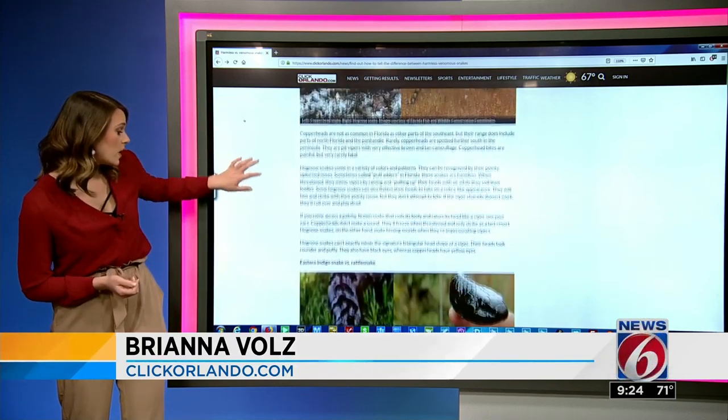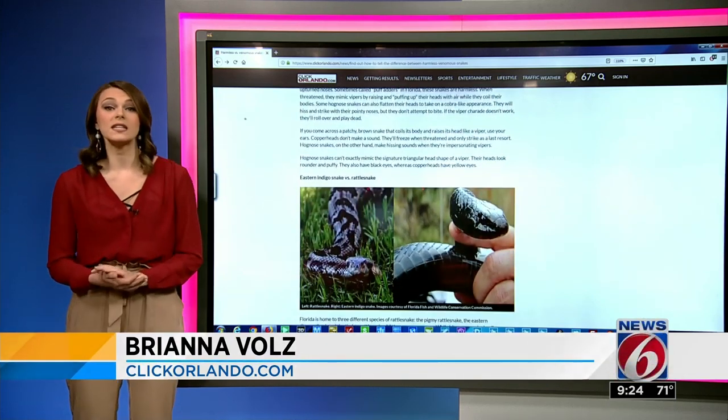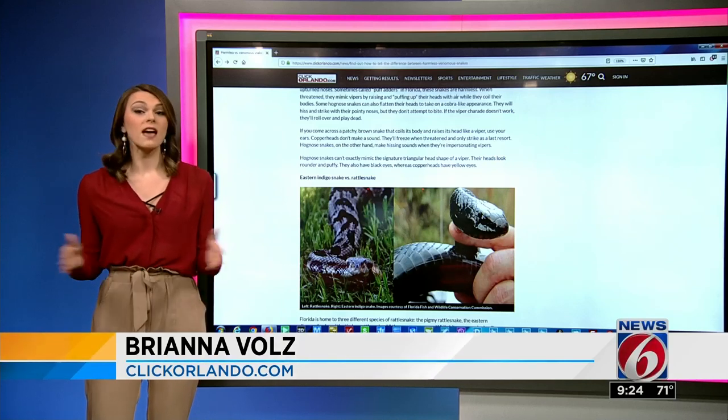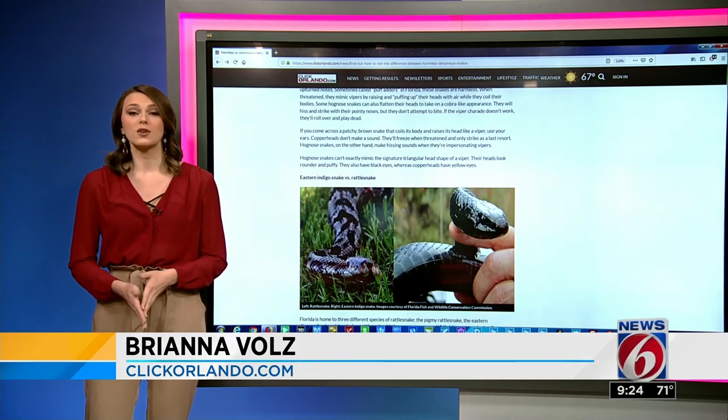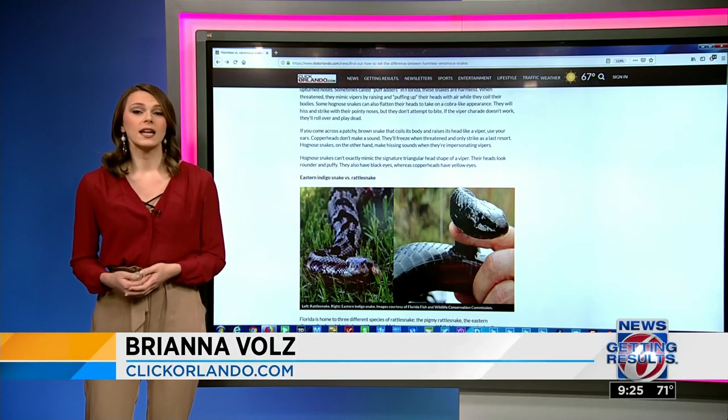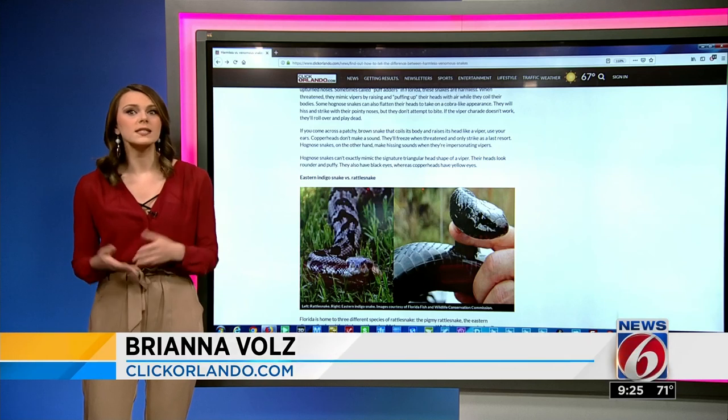The differences between a rattlesnake and an eastern indigo snake are a bit more obvious. Indigo snakes can be up to seven feet long with black or dark blue scales. You can pick out a rattlesnake by its spotty coloring, triangular head, and its less lengthy body — and, of course, its signature rattle.